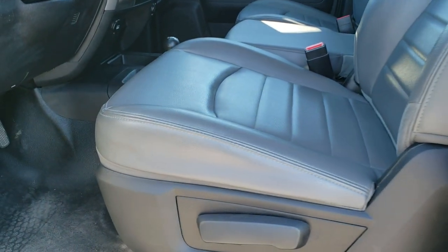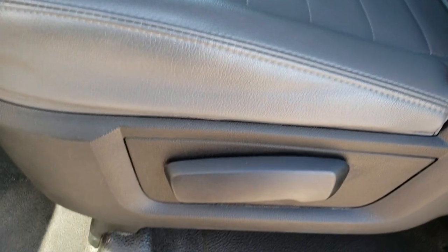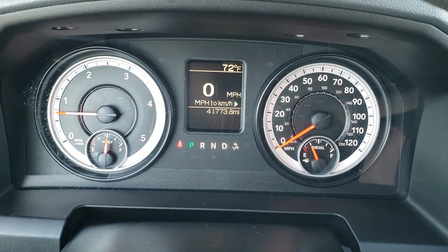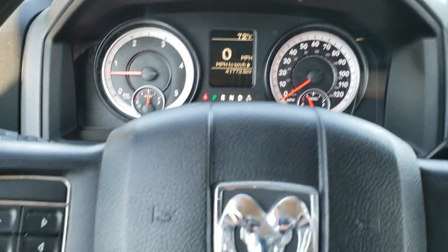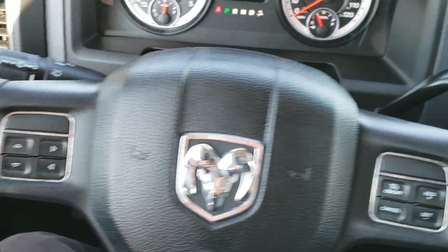Inside, the Tradesman package gives you the heavy-duty vinyl gray interior. No rips or tears on those seats. You get the heavy-duty rubber floors, auto headlamps, power windows, power locks, and power mirrors. Hopping inside the truck, you can see that this one has 41,773 miles. Instrument cluster is very nice and clean. Steering wheel is in nice condition. You've got cruise controls on the right and information center controls on the left.